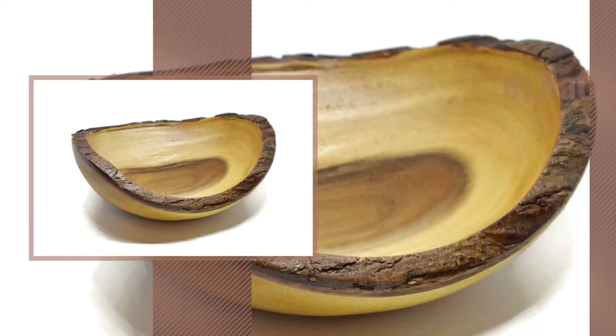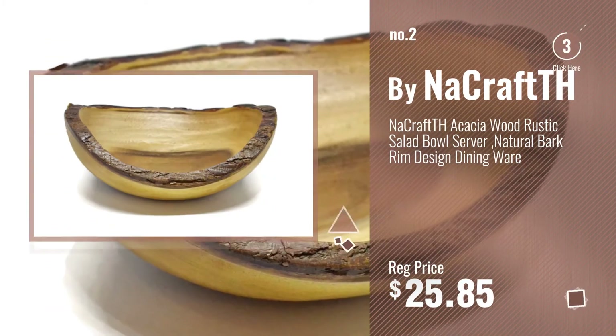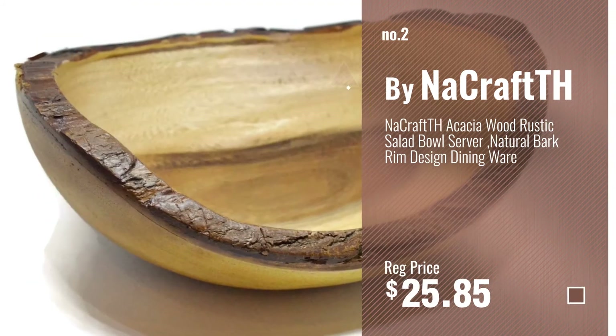Number 2, BuyNarCraft. Number 3, BuyEastEver.